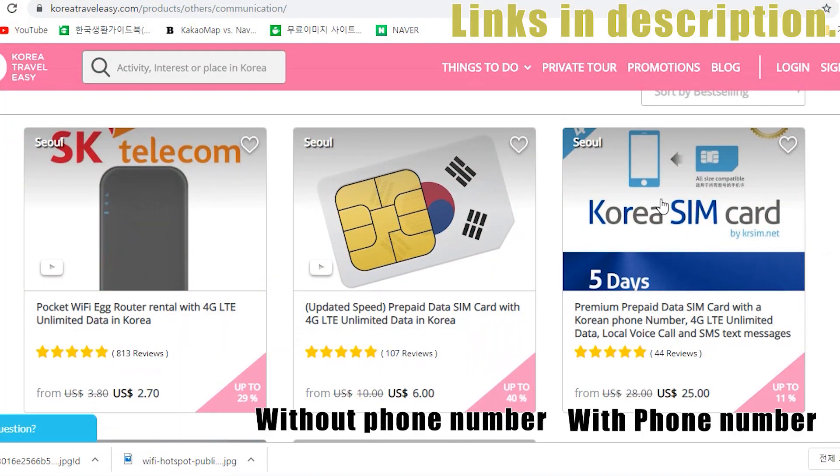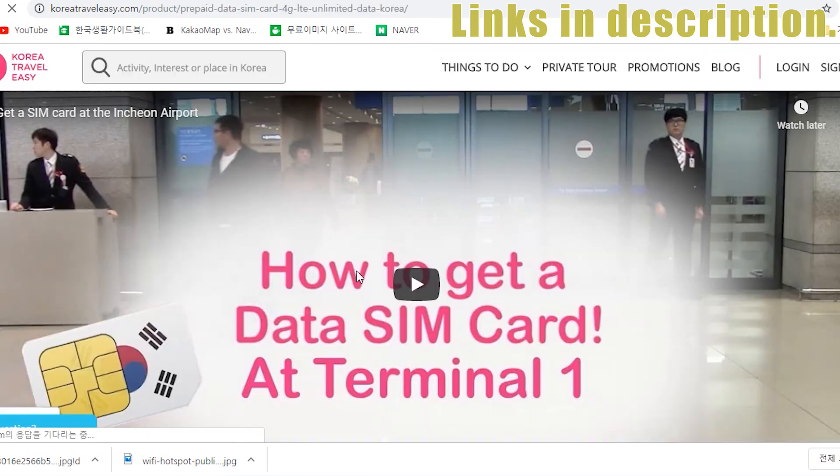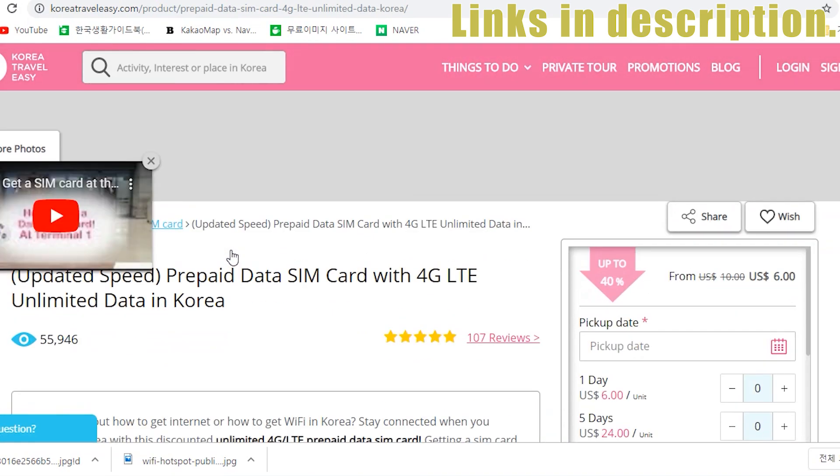KT prepaid SIM card from KoreaTravelEasy.com — depending on whether you need a Korean phone number or not, you can choose between two options. The prices for the period are similar but the options are very different. This website has kindly made a tutorial video for your convenience, so check it out.